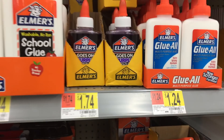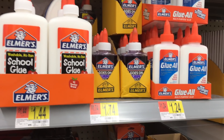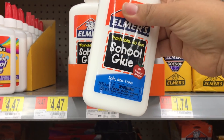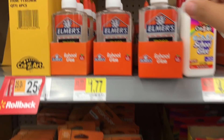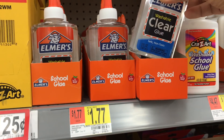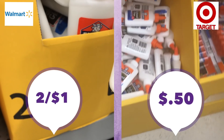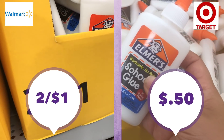They also have clear glue, glitter glue, disappearing colored glue, and glue that turns colors in different sizes. Sometimes your teacher will want a particular size. If you just need that plain old washable bottle of Elmer's glue, you can get it two for a dollar at Walmart and 50 cents at Target — the same across the board, can't go wrong either way.